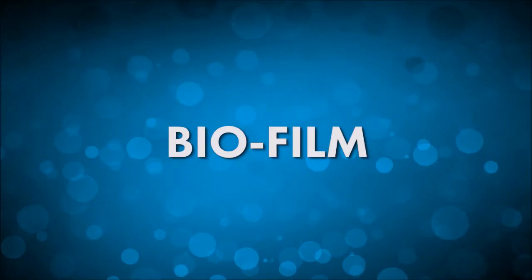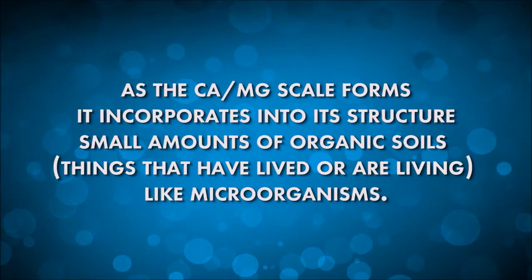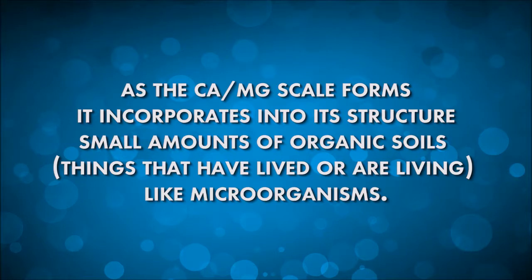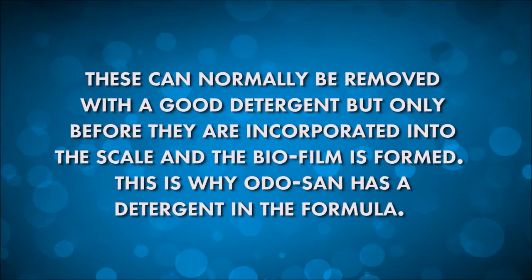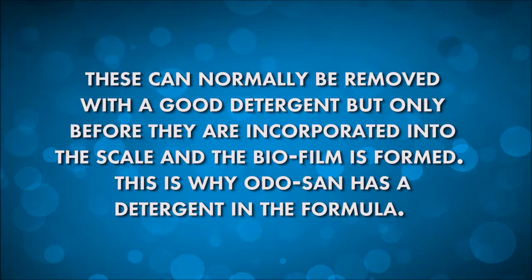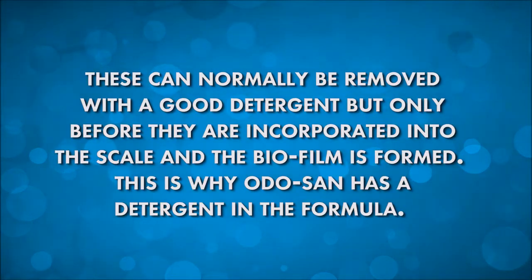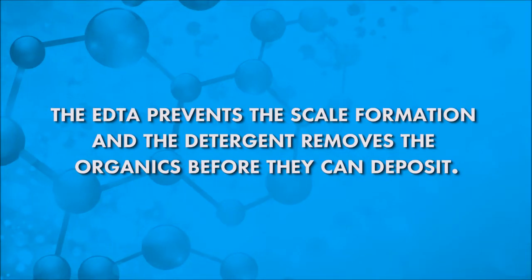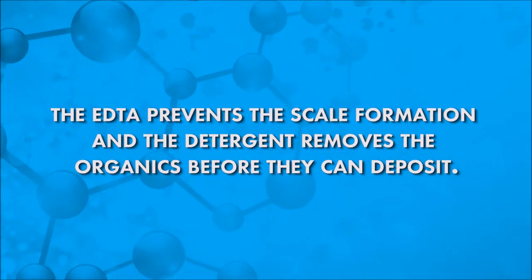As the calcium-magnesium scale forms, it incorporates into its structure small amounts of organic soils — things that have lived or are living, like microorganisms. These can normally be removed with a good detergent, but only before they are incorporated into the scale and the biofilm is formed. This is why Odosan has a detergent in the formula. The EDTA prevents the scale formation, and the detergent removes the organics before they can deposit.